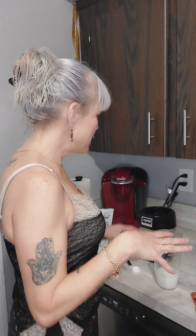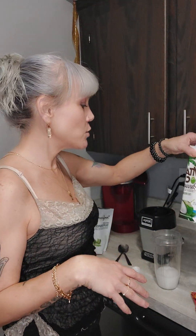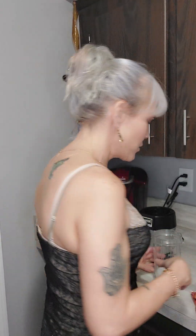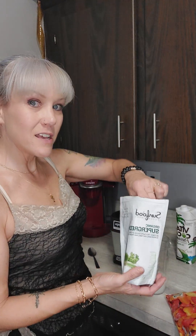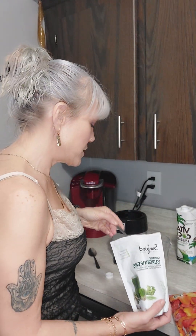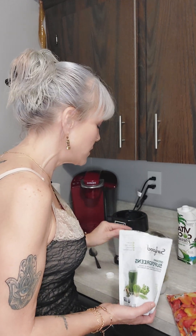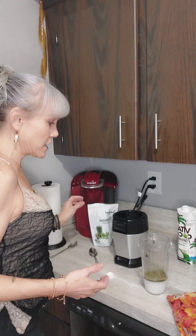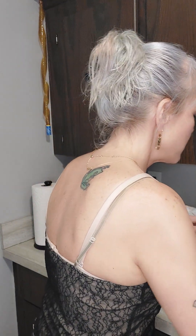So today's smoothie, I'm going to keep it simple. I'm starting with the coconut water — this is the pressed coconut water, that's why it appears a little cloudy. And then I'm going to add some of my super greens. If you've been watching my videos, you know I use this quite often. It's packed with all kinds of greens, from wheatgrass to spinach and kale to chlorella.